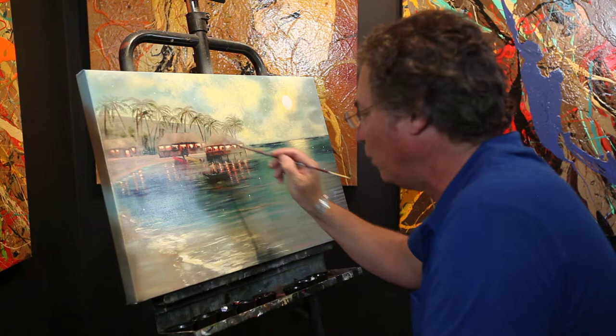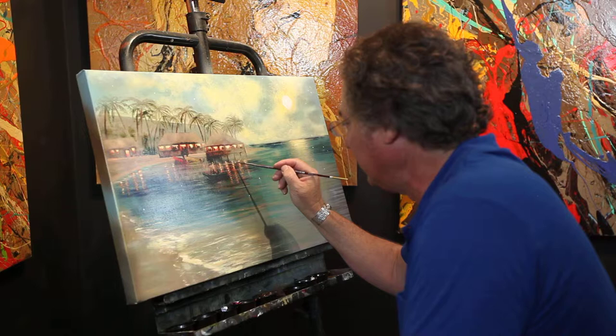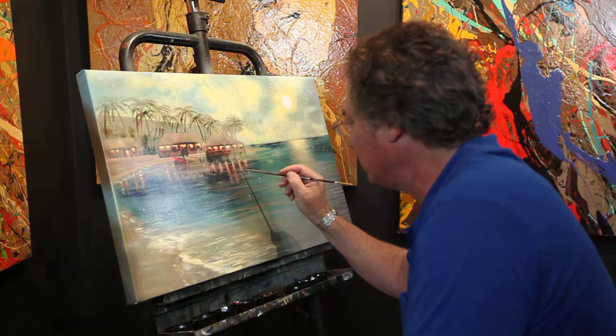it very, very special — like one of a kind. It's a one-of-a-kind original. So I'm highlighting it right now so that it will have that special glow.